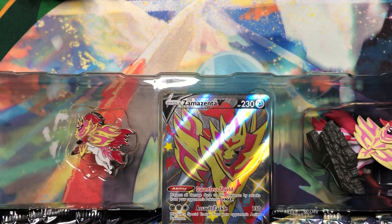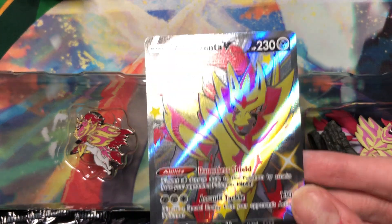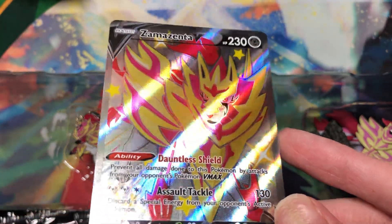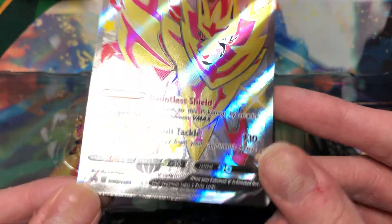Come on, you've gotta give me something good — give me a full art. There's the sleeves. Here's the card. There's the Zamazenta promo — very sleek, very nice colors of course. The foil cut at the top is very good.